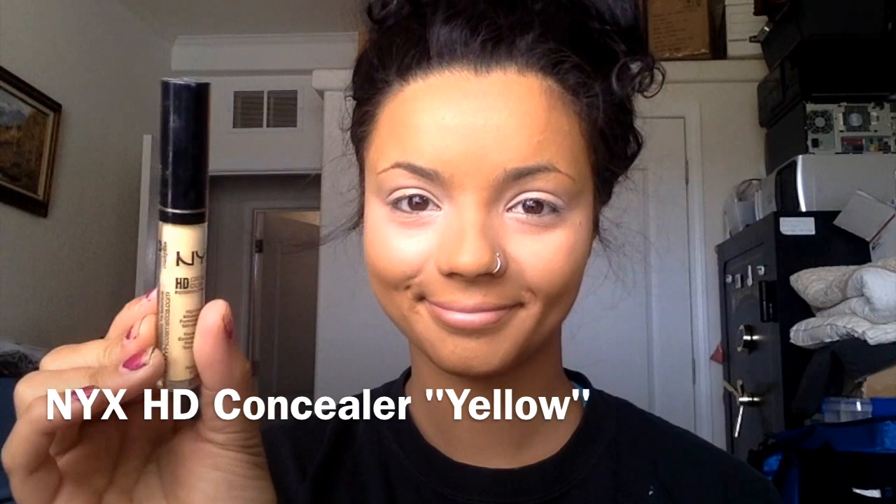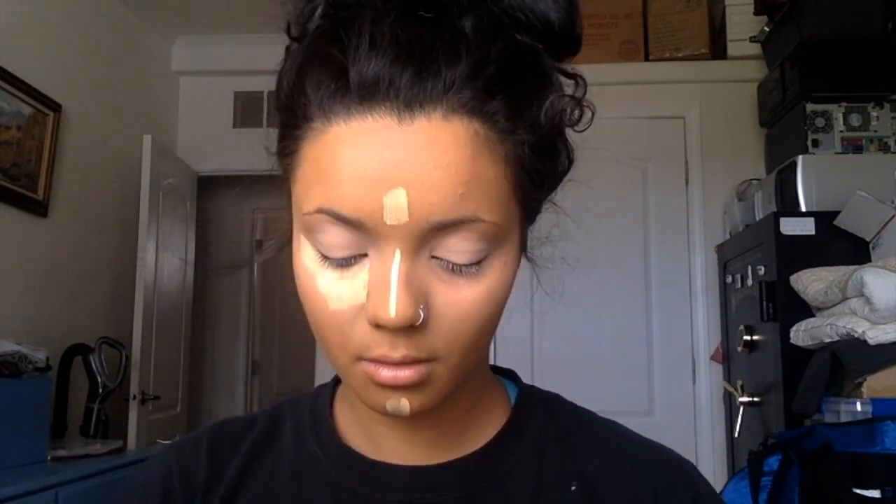On top of that I add the NYX concealer in the color yellow. It doesn't have much coverage but it does add a lot of brightness, so I like to add that to the center of my face instead of concealer because it's less cakey. It's a lot more lightweight than using my usual Glamoflage concealer.